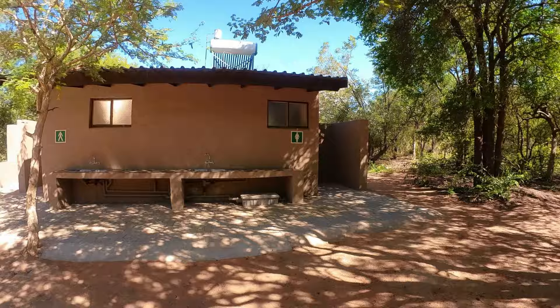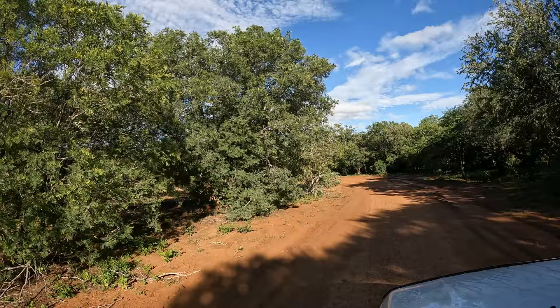Exploring this area results in sightings of antelope, zebra, wildebeest, and many other friendly animals.